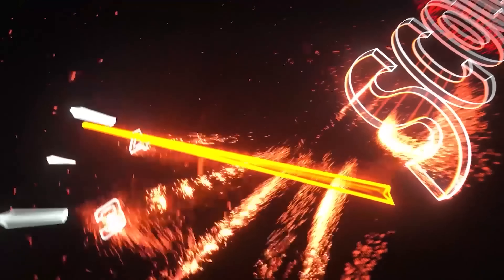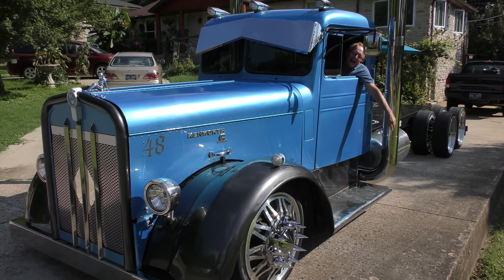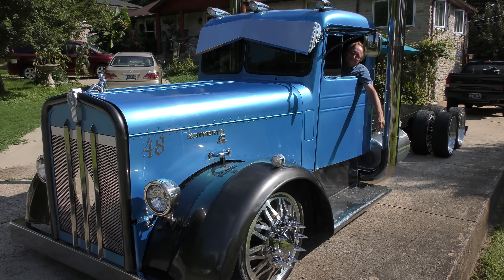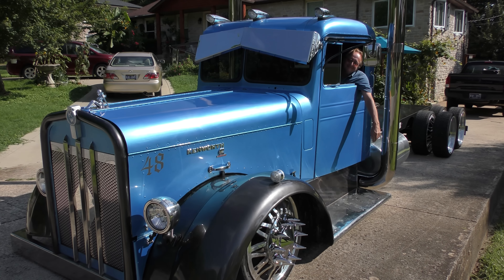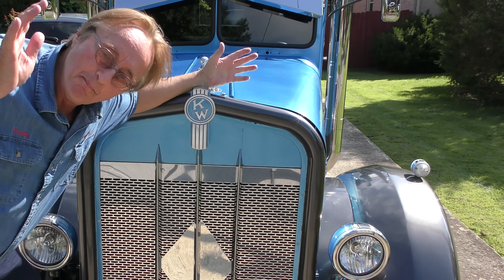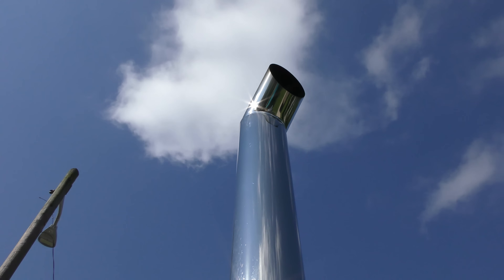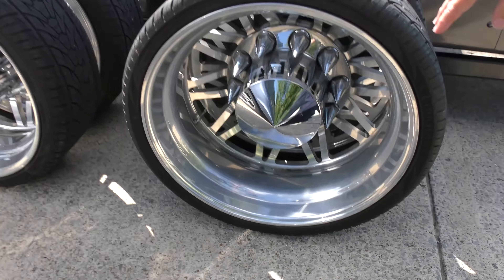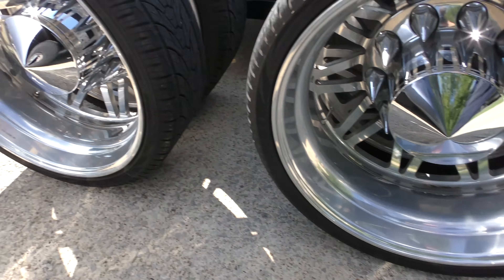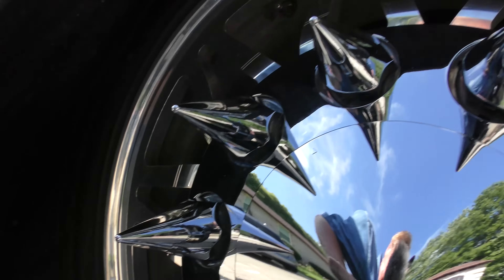Rev up your engines! I decided to get a low rider — if you're gonna go all out you might as well go big and tall, I mean really tall. And talk about a looker — these wheels cost $22,000, they're custom made. Check it out, look at those spokes. It's unbelievable.